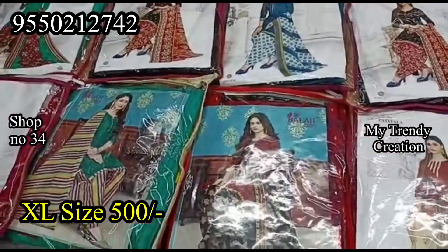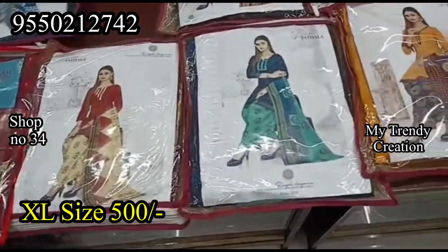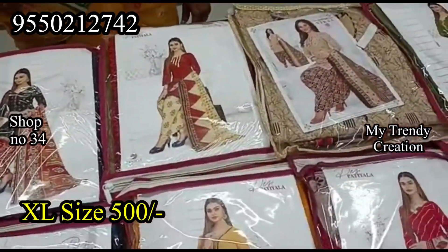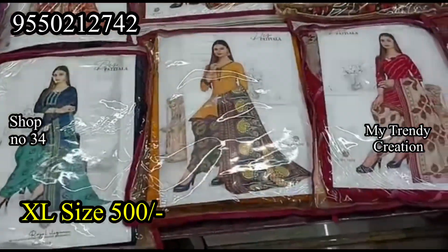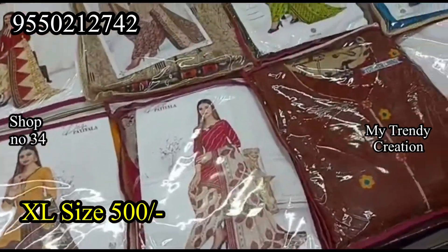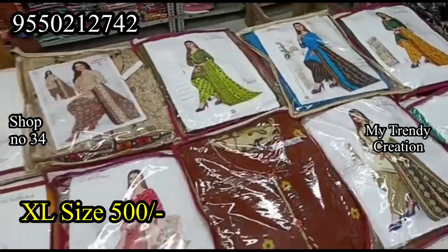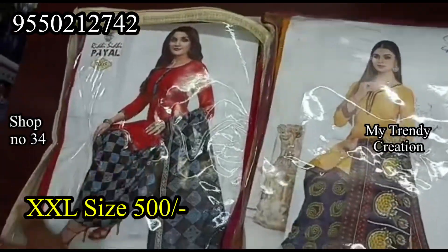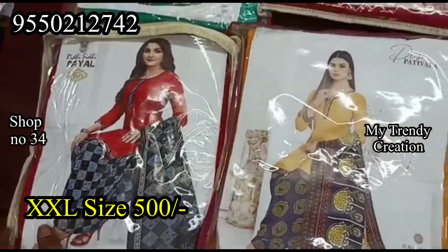In Meenakshi's video, we have clear screenshots. You can get the complete address in the description. Cost-wise it is very reasonable. We have 500-rupee models including double XL models.